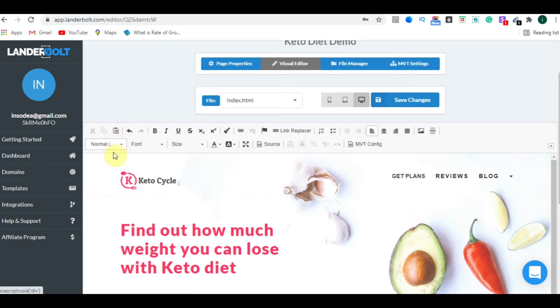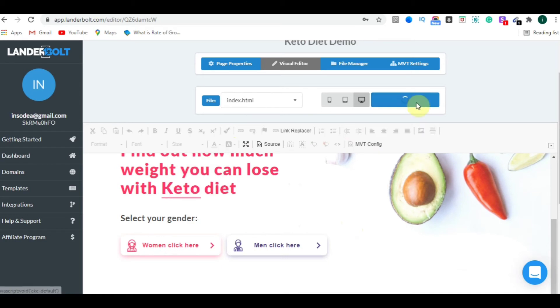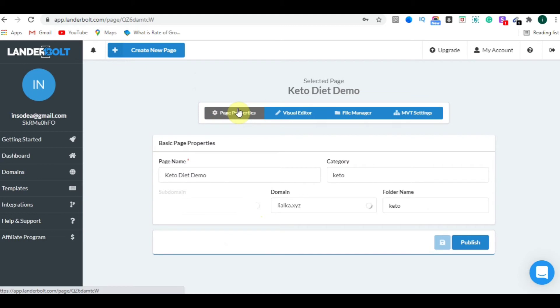There are many more options: you can add headings, change fonts, edit sizes, and much more. Once everything is done, just click Save Changes, wait a moment, and you will see a 'Files saved successfully' message.